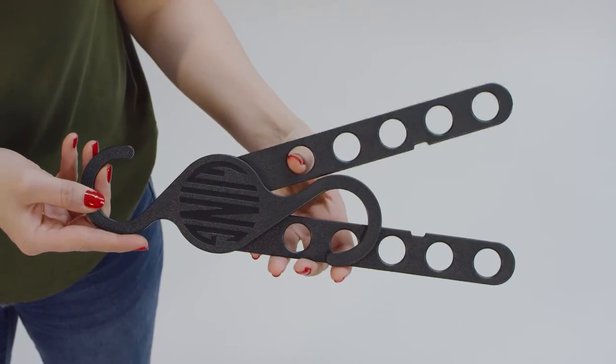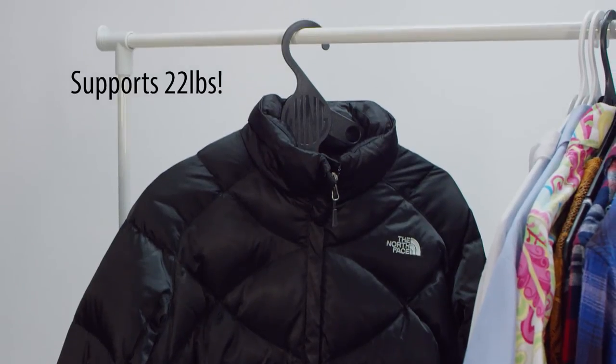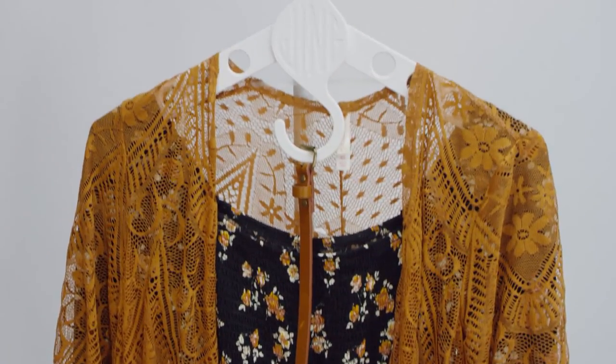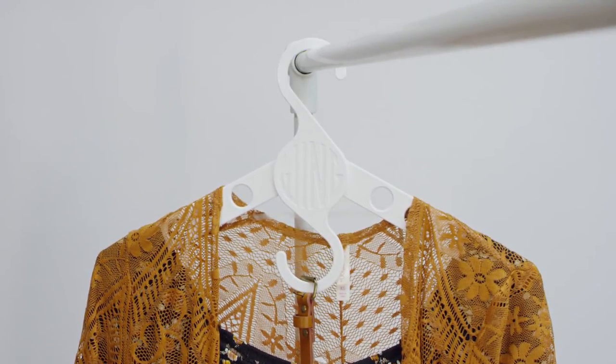Wing Hangers are made of sturdy ABS plastic, so even the heaviest of garments will hang safely. With a two-hook design, prepare tomorrow's outfit today, keeping your clothes hung and ready to wear.